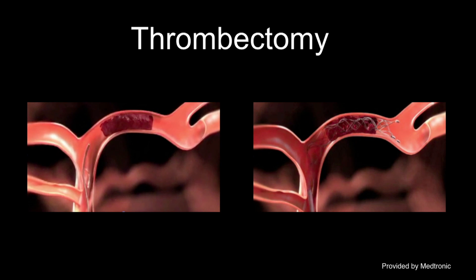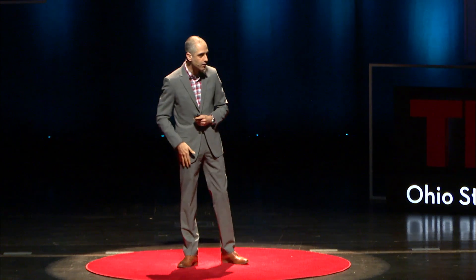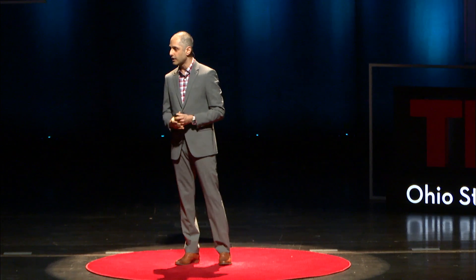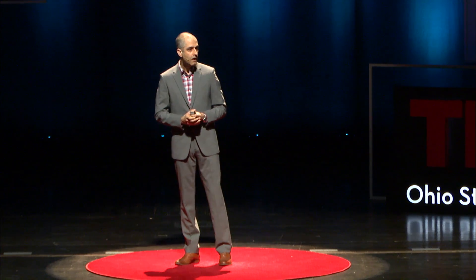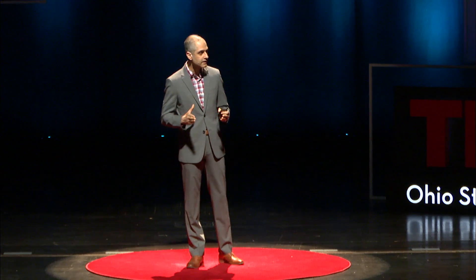That's called a thrombectomy. Two hours later, that patient can move his arm. Three hours later, that patient can move his leg. And two days later, that patient walks out of the hospital as if nothing ever happened. Five clinical trials in 2015 showed that this was an effective means to treat acute ischemic stroke patients, so long as you have a large vessel occlusion — i.e., there's something to go after.